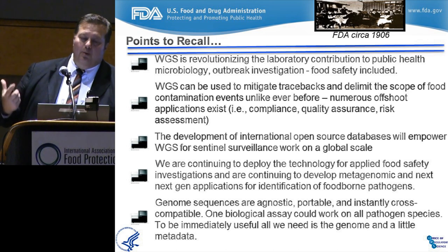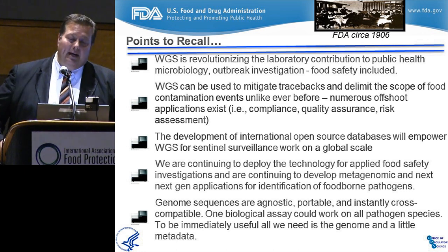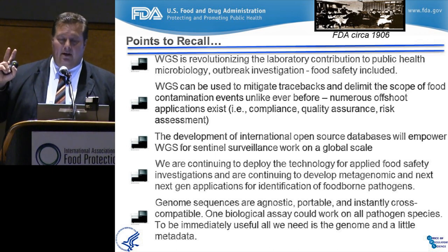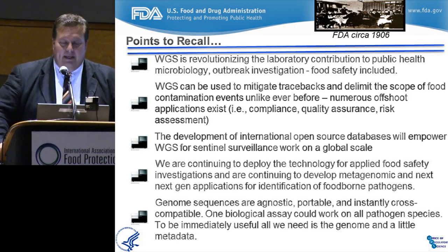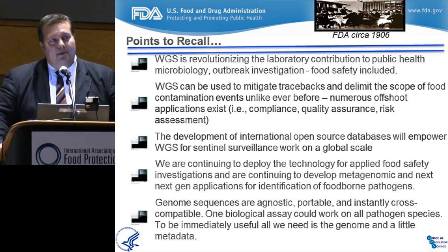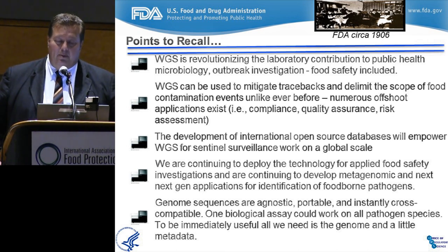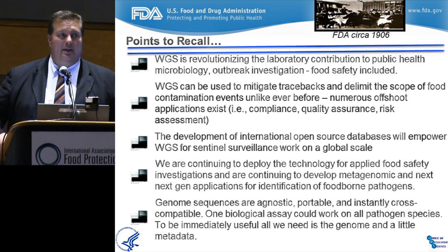Points to recall: Whole genome sequencing is really changing the face of the laboratory and making huge contributions to public health, outbreak investigations, and food safety. Whole genome sequencing will mitigate tracebacks and delimit scopes of contamination events unlike ever before, with numerous offshoot applications like compliance standards and quality assurance. International open source and open data databases will empower whole genome sequencing for sentinel surveillance work. We're continuing to deploy this for applied food safety investigations and will continue to support our Office of Compliance and outbreak response teams. We are now developing metagenomic and next-gen applications to identify foodborne pathogens directly from foods using shotgun sequencing.